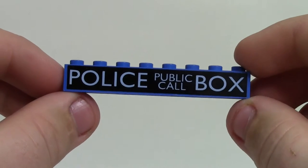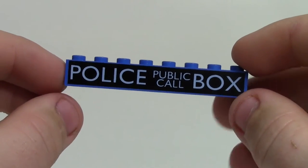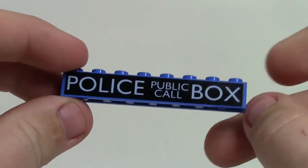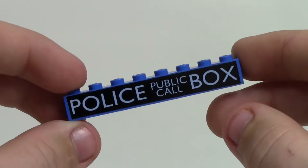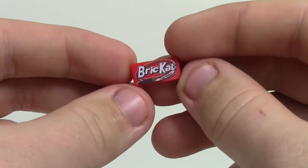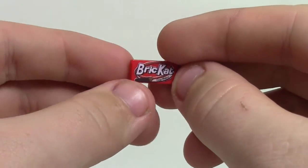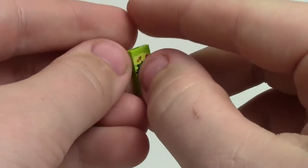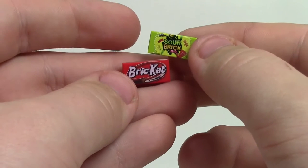From Minifig FX I picked up a Police Public Call Box for my Brick Badge — just a cool piece to add as I'm always expanding that. I also got this Brick Cat — a Kit Kat bar made of LEGO — which is really awesome, as well as the Sour Patch Kids pack because those are some of my favorite candies.